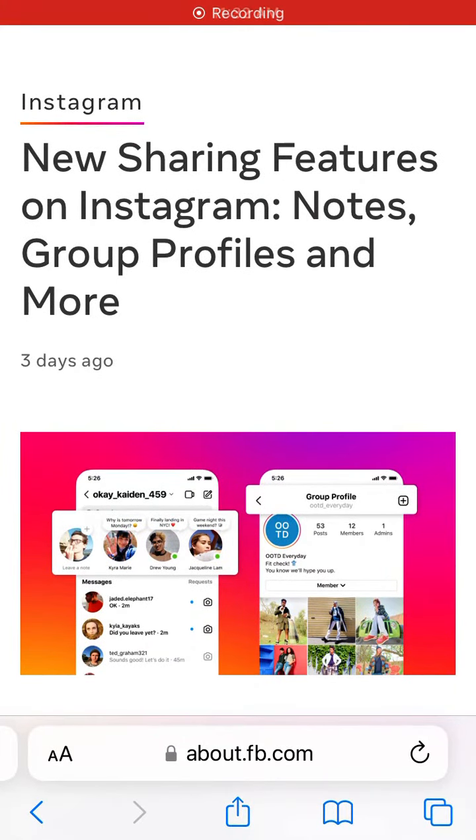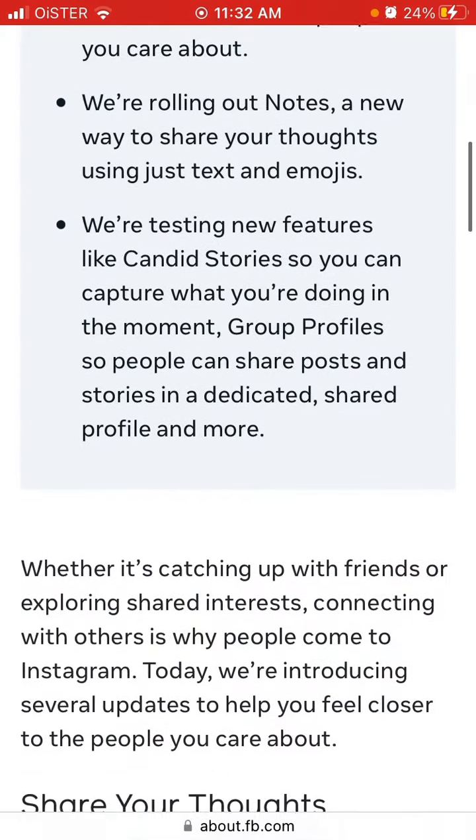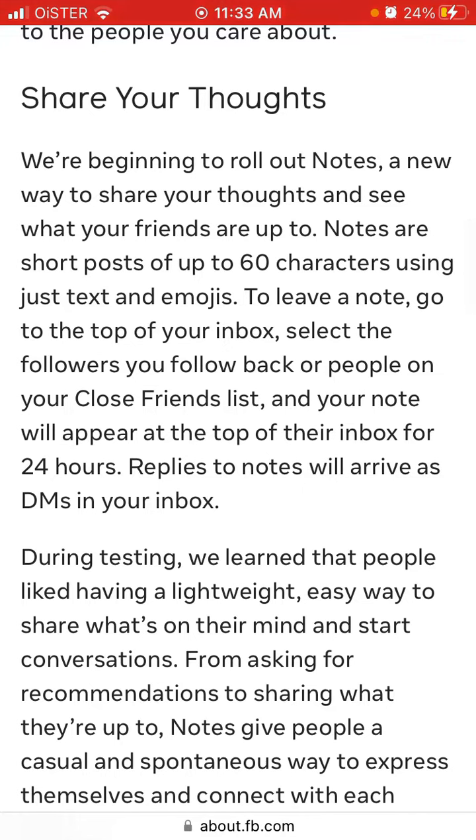Here's a new update from Instagram which is getting a lot of interest. It's called Instagram Notes. Instagram is beginning to roll out Notes — a new way to share your thoughts and see what your friends are up to.